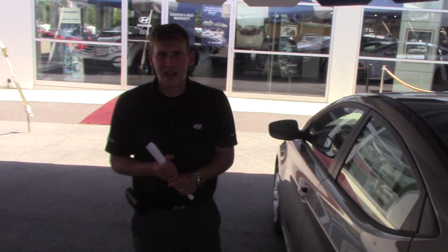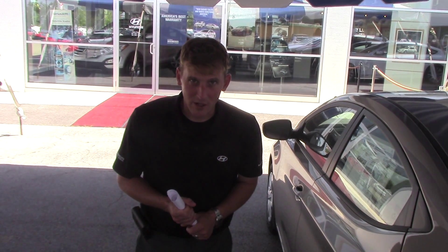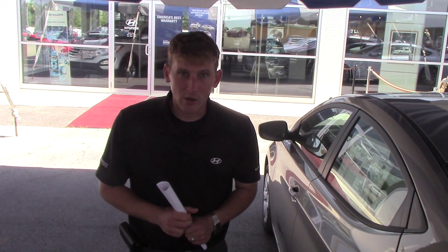So give me a call. My name is Alex — the phone number is 380-6250. Again, that's 380-6250. Alex at Tameron Hyundai.